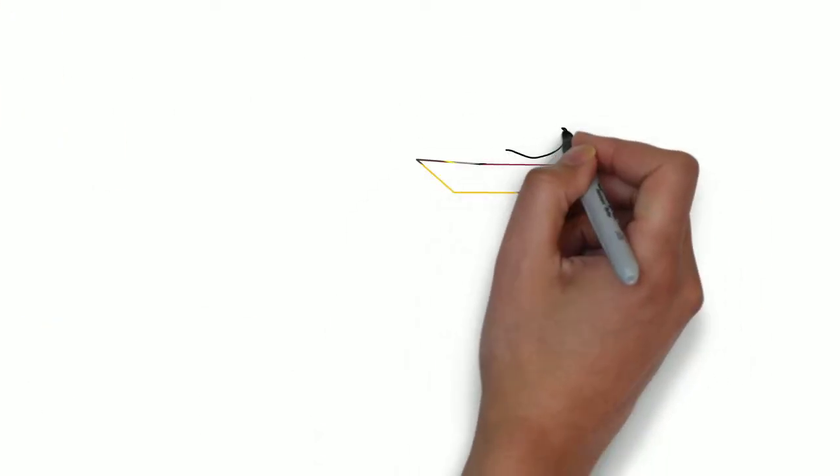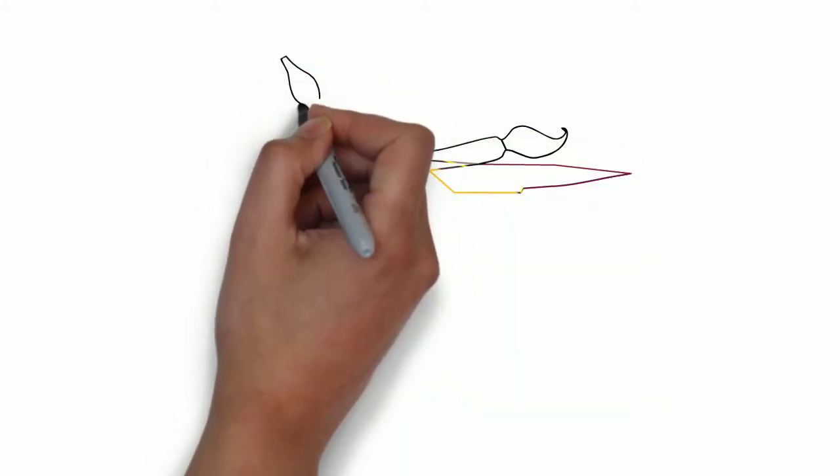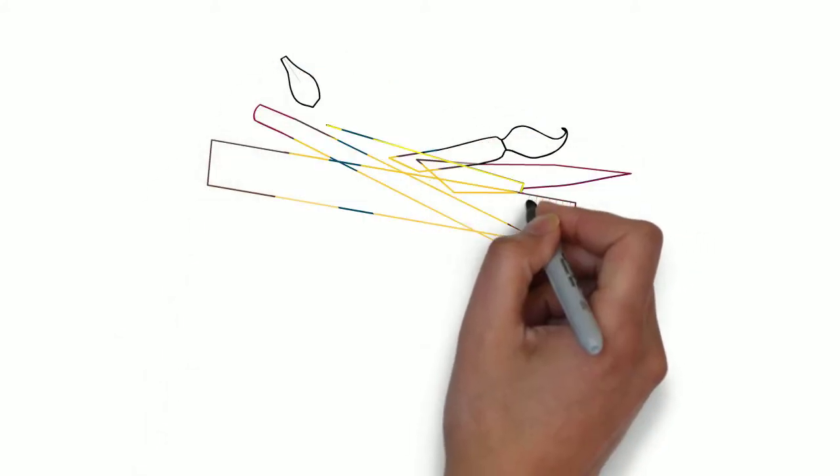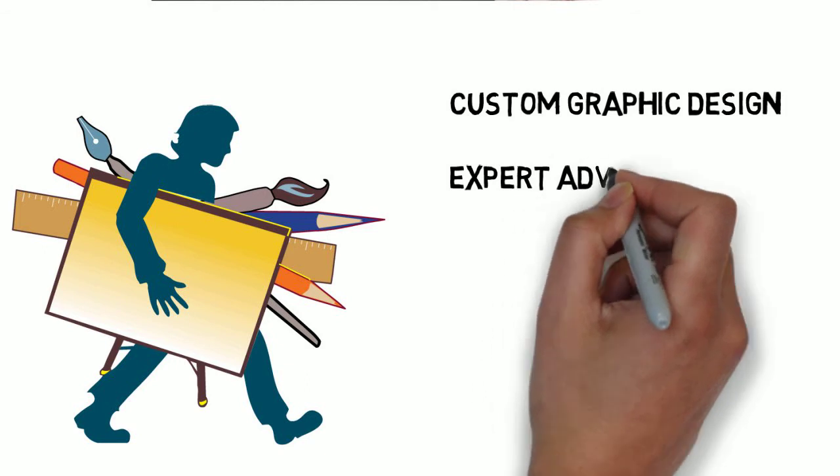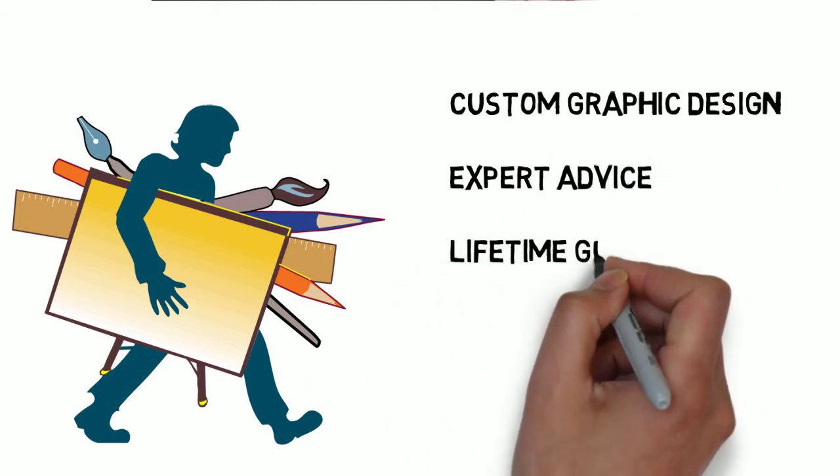The experienced exhibit consultants at Showcase provide expert advice. We design custom exhibit graphics and sell a full line of lifetime guaranteed displays at unbeatable prices.